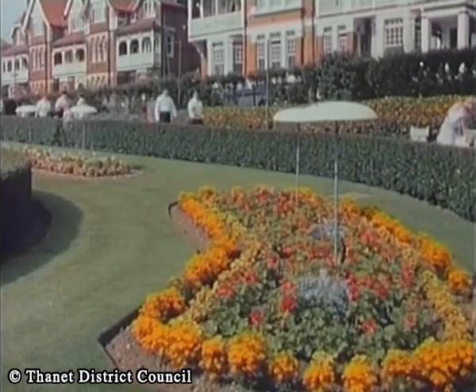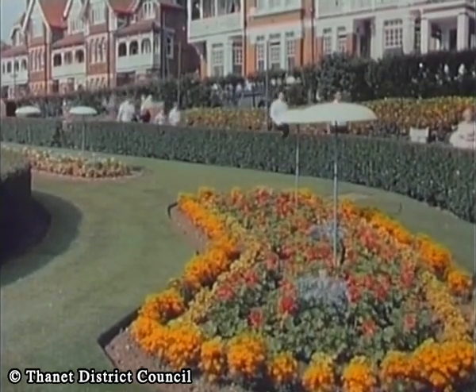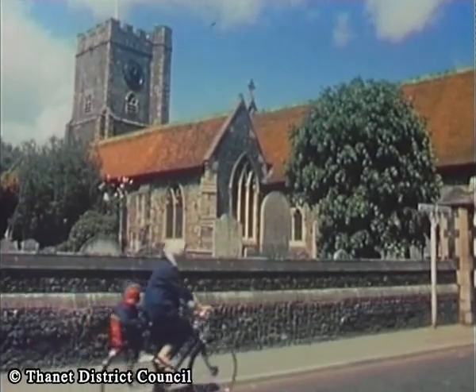If you want to walk it off, there are many pleasant and invigorating walks to be enjoyed — through the gardens, for example, which overlook the sea, or a quiet evening stroll to the attractive old village of St. Peter's.